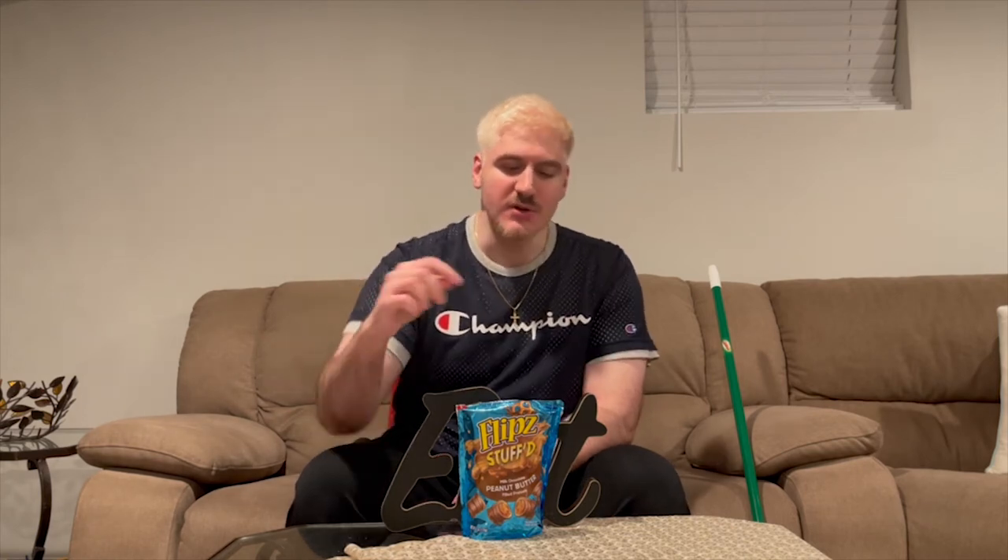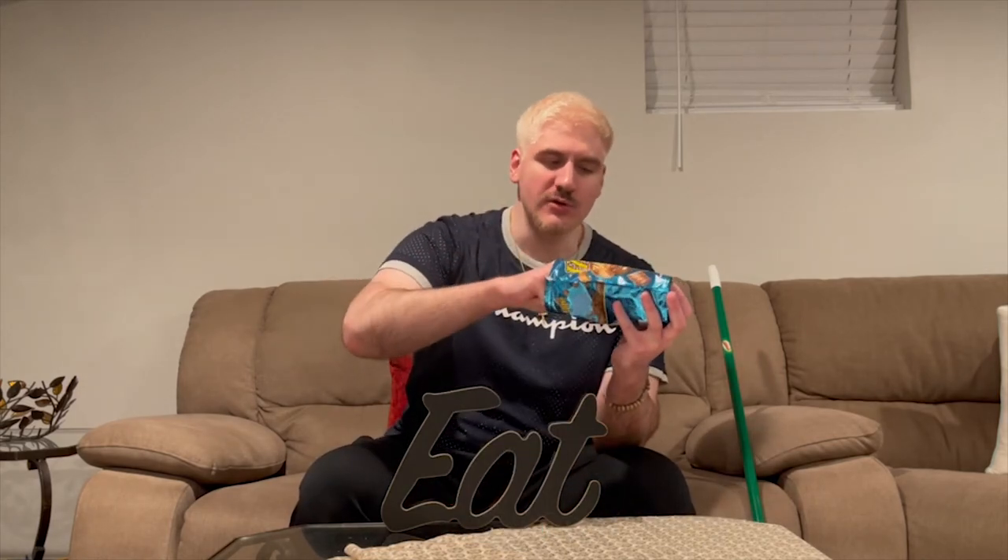I'm not tasting peanut butter. Right off the bat you taste the pretzel, you taste the saltiness of the pretzel, you taste the chocolate. I'm not really tasting peanut butter — I think I've got to try one more of these to get a better idea. If anything, the peanut butter is very, very, very subtle. But you definitely notice more of the chocolate — it's kind of hidden. It kind of feels like the peanut butter is hidden under the chocolate, or with the chocolate.